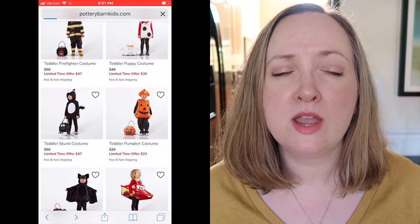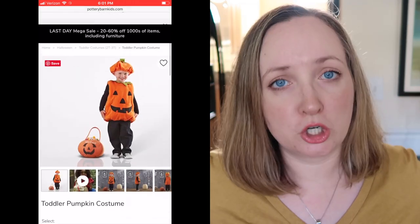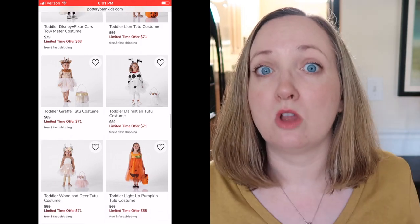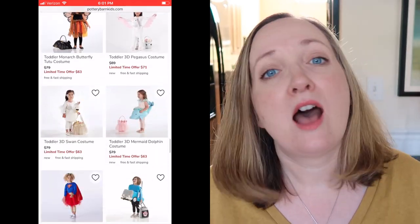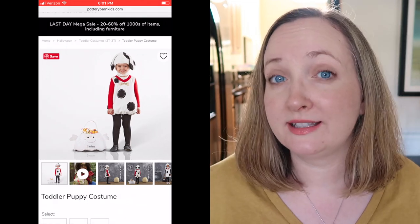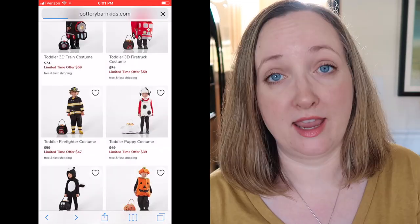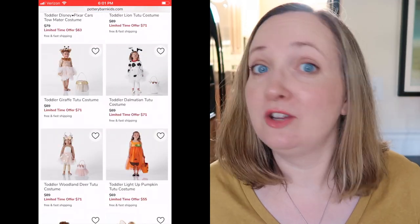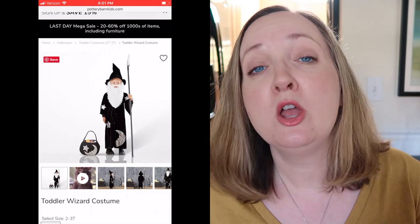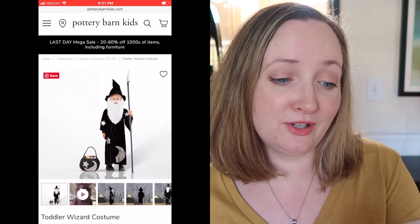The thing about Pottery Barn costumes is it's usually just the shell and you still have to buy a colored shirt and pants to go underneath. But that's okay for us in South Carolina - a lot of times Halloween costumes are long sleeves and too hot. Here in the South, Halloween is usually not cold; it can even be in the 80s. So having the option for short or long sleeves is really good, which is why I like Pottery Barn costumes. The last one that's super cute is the toddler wizard costume on sale for $26.99 - look at that beard! It includes the cape, the beard, and the hat.